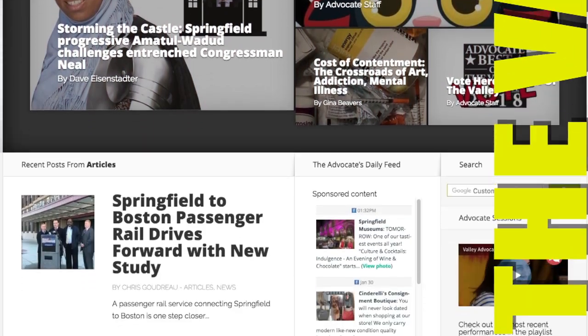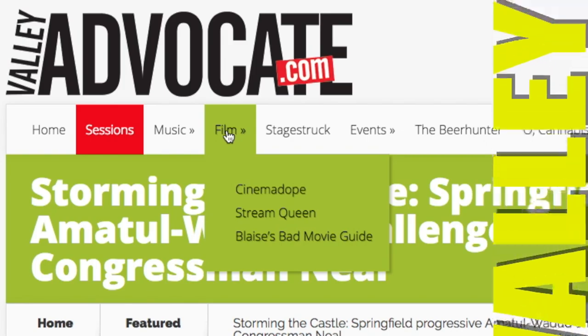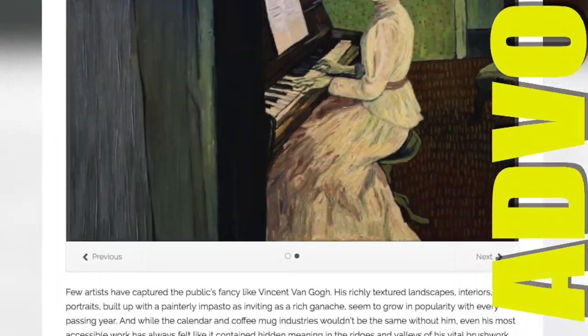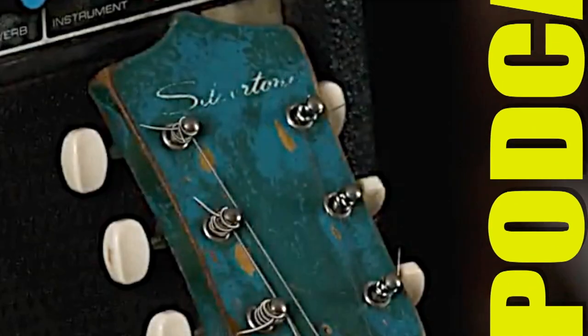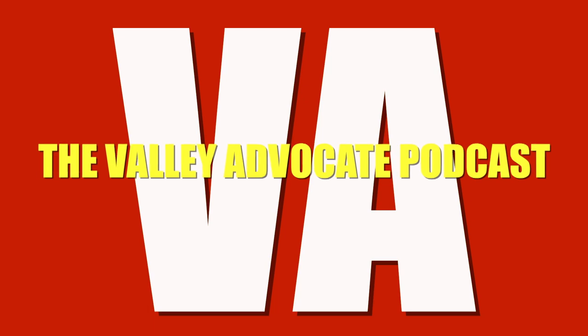Welcome to the Valley Advocate podcast, featuring interviews that take us deeper into the people and happenings on the local scene. For more podcasts and a closer look at what's going on in the Valley, visit us at valleyadvocate.com. Hi, I'm Chris Gaudreau, a staff writer with the Valley Advocate. Welcome to the podcast.